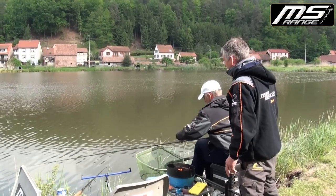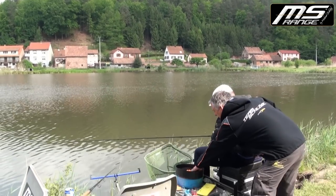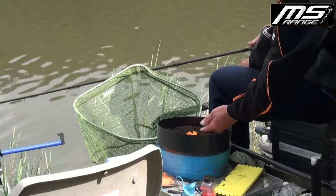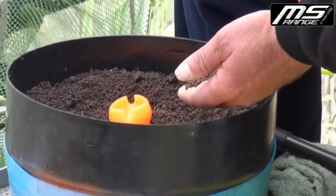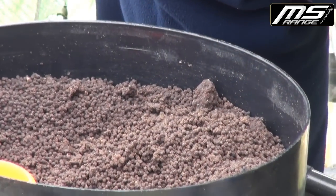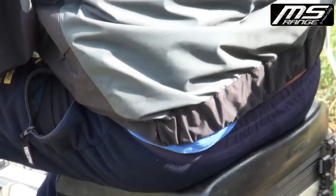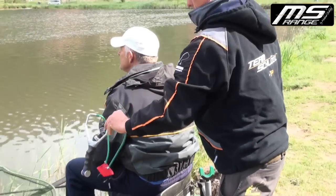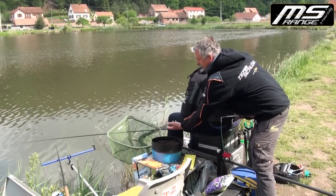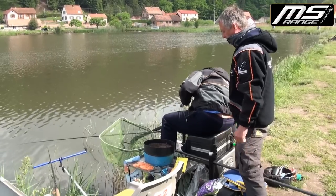Mit was fütterst du hier an, Burkhardt? Spezielle Pellets, die ich immer mitgebracht habe – kurz vorher eingeweicht. Mit Schleuder – und dann ganz normal geknetet.